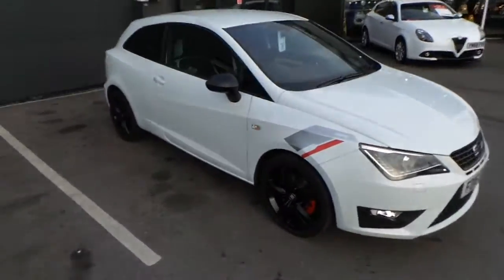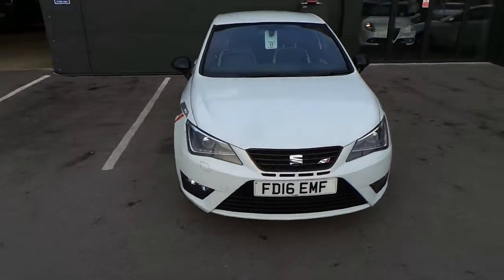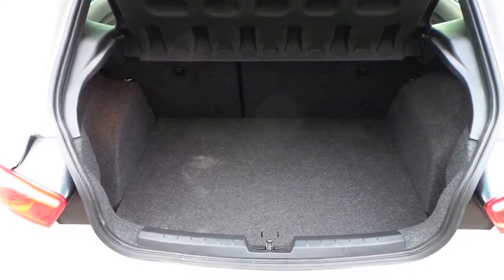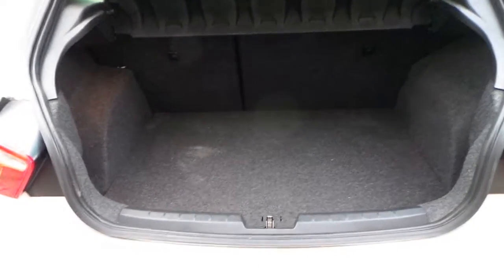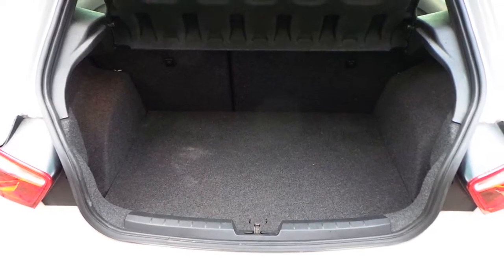As you can see, very sporty looking little hatchback, with a good size boot for the size of the car. You can also drop the rear seats to generate more room if you need to, but not a bad size boot for a small hatchback car.